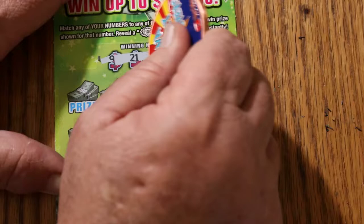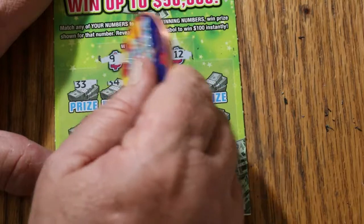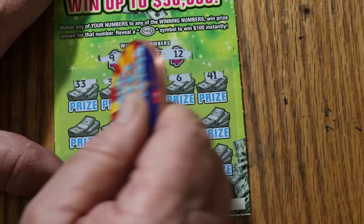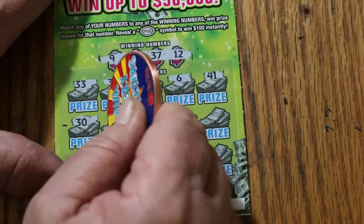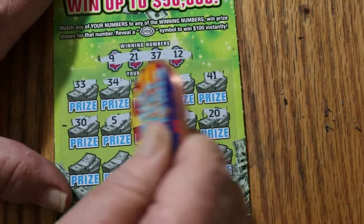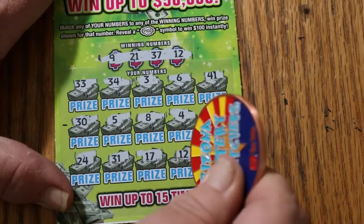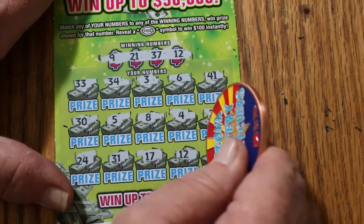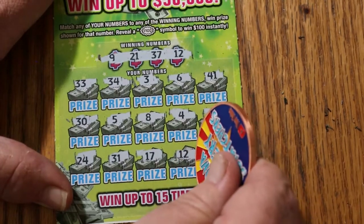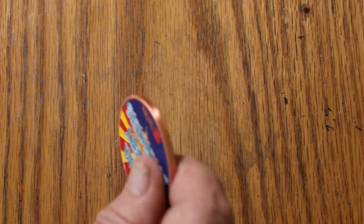Ticket number 2. My numbers: 9, 21, 37, and 12. Winning numbers: 33, 34, 3, 6, 41, 30, 5, 8, 4, 24, 20, 24, 31, 17 — and 12. We have a match! Two 12s. What are we going to get out of this one? A 5 — so $5 wins $10. At least we're not having a blank.